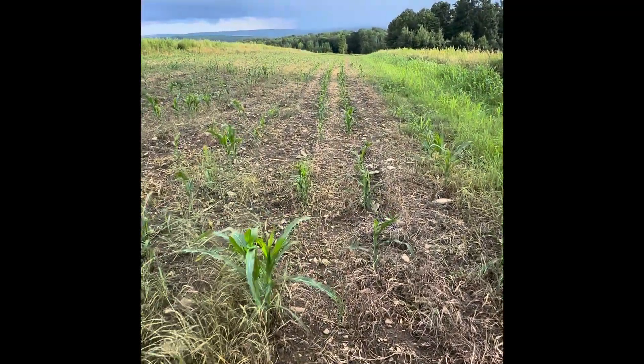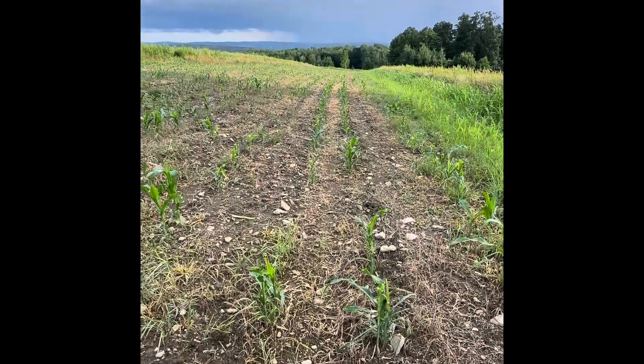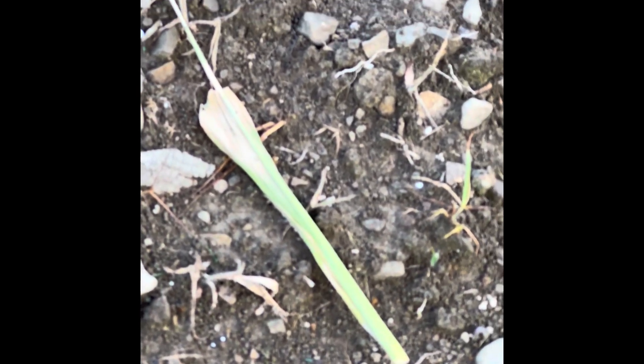Deer damage to corn. Knee high by the 4th of July — how about grazed down to mid-calf height? They will come and pull out the tassel even very early in the growth phase of corn.